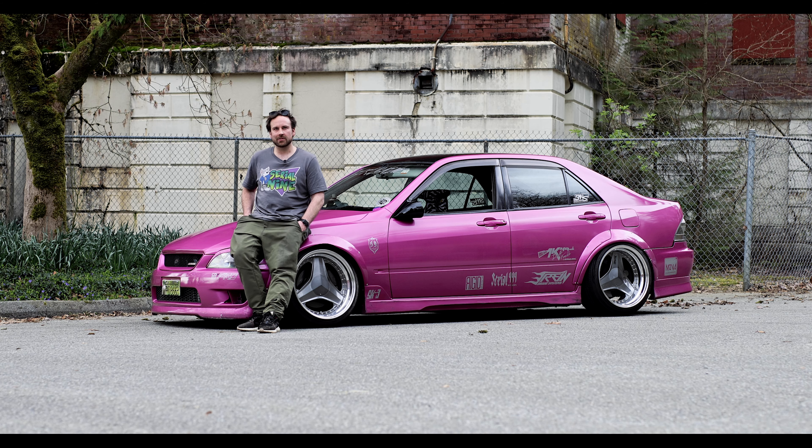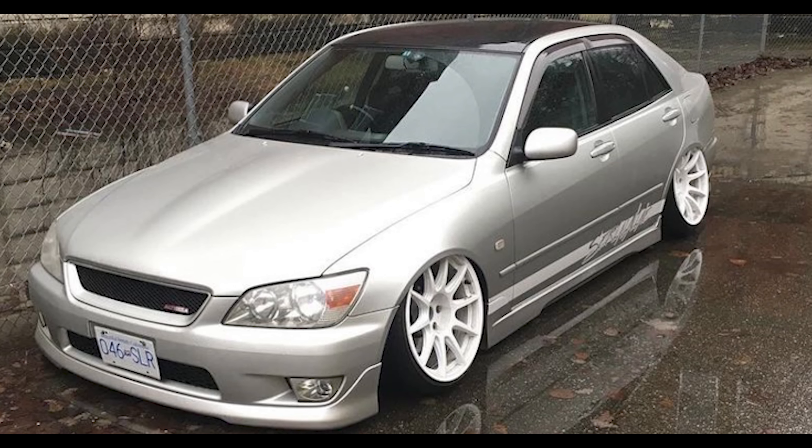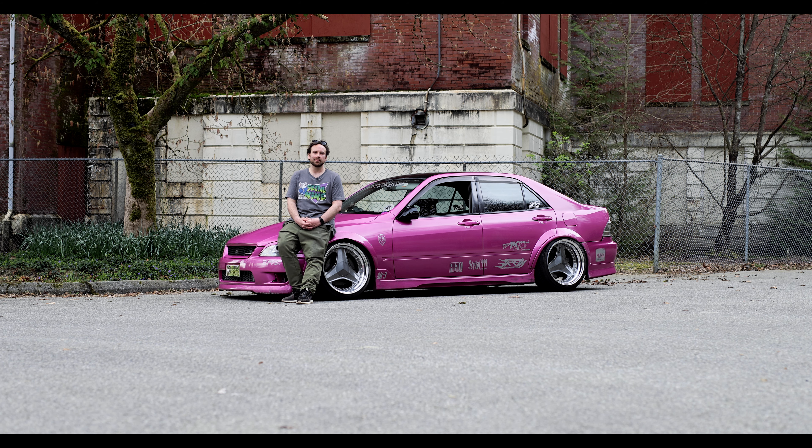I got it in 2015, so I've had it for seven years. This is kind of its second stage. Before it was just the stock silver, white wheels and air ride. And now it's more of a drift car.